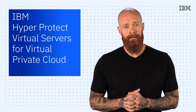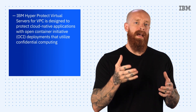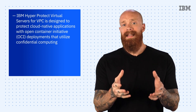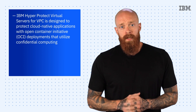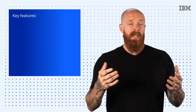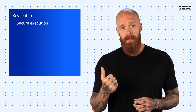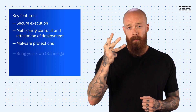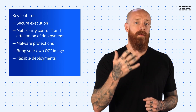To wrap things up for this episode, let's take a look at IBM HyperProtect Virtual Servers for VPC. This new offering is designed to protect cloud-native applications with open container-initiative deployments that utilize confidential computing. This new product in the HyperProtect family is the next generation of HyperProtect Virtual Servers and a stepping stone to a Kubernetes-based offering. Some of the key features include secure execution, multi-party contract and attestation of deployment, malware protections, bring your own OCI image, and flexible deployments.